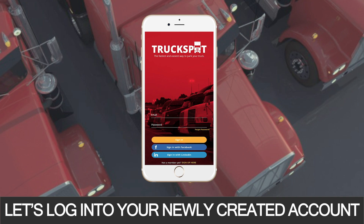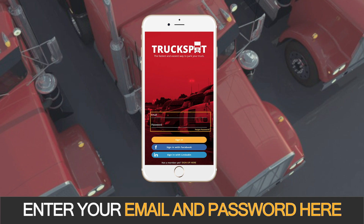Now, let's log into your newly created account. Enter your email and password here.